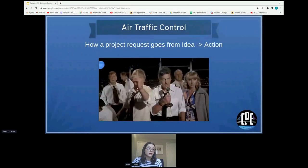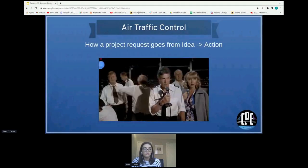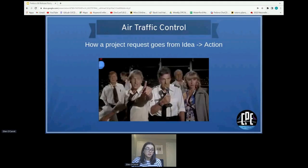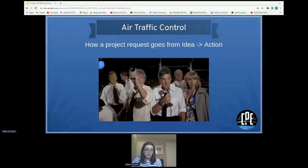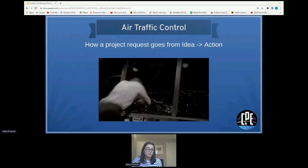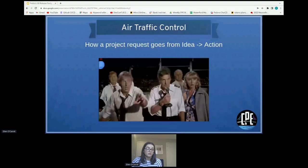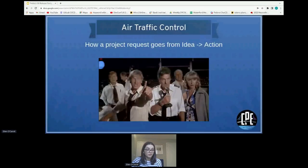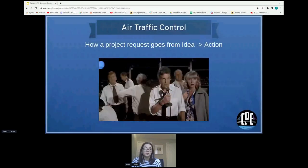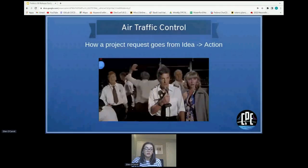We've called this next section Air Traffic Control. We wanted to give a quick insight into how a project goes from an idea submitted into our repo and actually becomes actioned into a project with a team put in place. We called it Air Traffic Control because someone is put in place to direct the work so that there are no crashes.